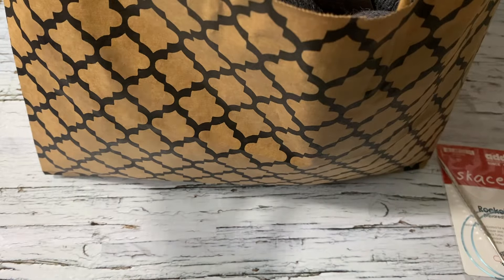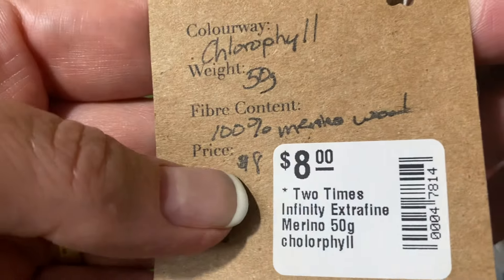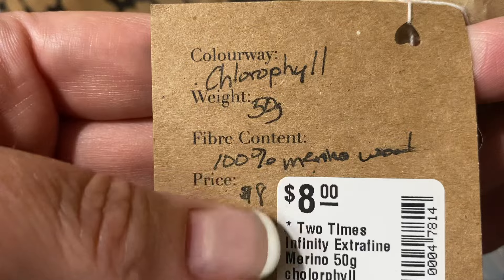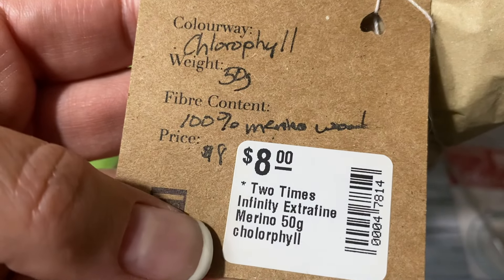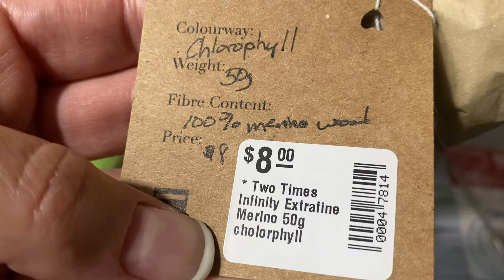This is my third time at this place. I bought some fiber — it's so soft, unbelievable. I'm going to be spinning this fiber. It's 100% merino wool and it is super soft. It's eight dollars.